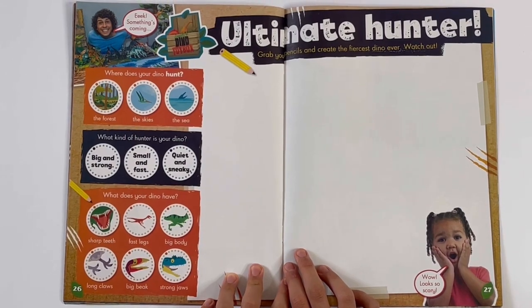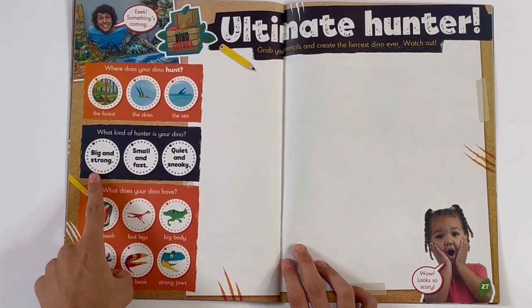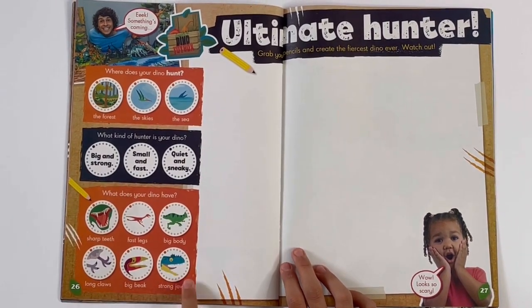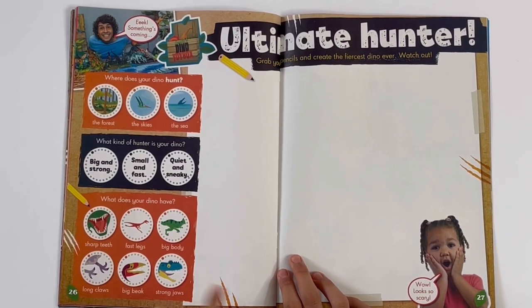Where does your dino hunt? I would choose the forest. What kind of hunter is your dino? Maybe big and small. What does your dino have? I would choose sharp teeth, a big beak, and long claws.